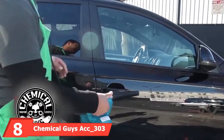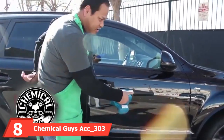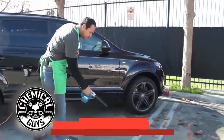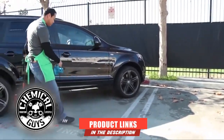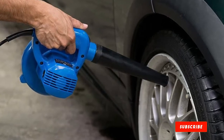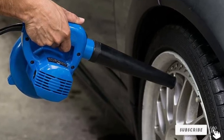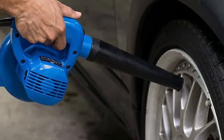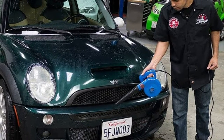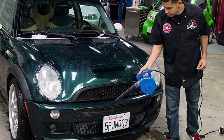The number 8 position is held by the Chemical Guys ACT 303 Jet Speed Blower. We have saved the most budget-friendly product for this spot — the Chemical Guys ACC 303 Jet Speed VX6, which costs only around $50. If you are looking for a portable dryer blower, this is the product for you. The airflow isn't that powerful, but with the included nozzle, you can place it anywhere, so reaching corners won't be a problem.